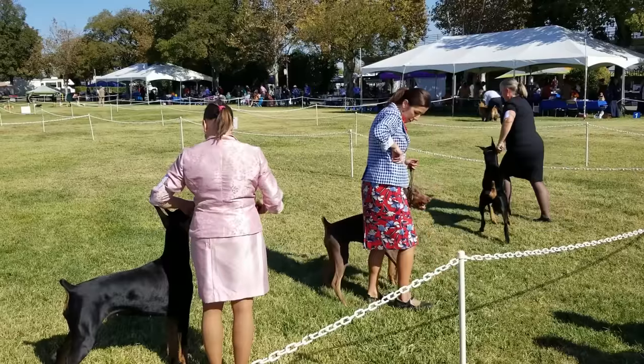Once you've picked your style, on the day of the procedure you'll go in and the dog will be put under general anesthesia — completely knocked out. The procedure itself only takes about 30 minutes.